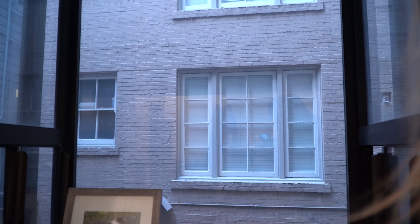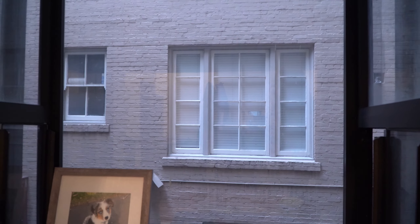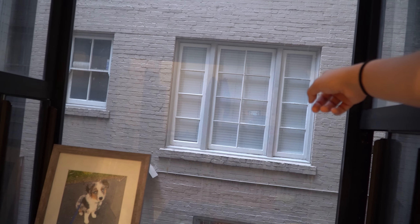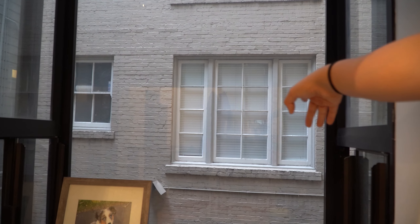I got this apartment sight unseen — I'd never even been to San Francisco. I just found it online, showed up, and hoped for the best. It has been a very nice apartment, but there are always some downsides. One of them is it's hard to keep these windows open because look how close those people across the way are to me. You can see their blinds are closed, and mine are usually closed too, because you can just see everything. No one lived there when I first moved in, but once someone moved in, they closed their blinds and now I pretty much keep mine closed too — it's just a little too close for comfort.